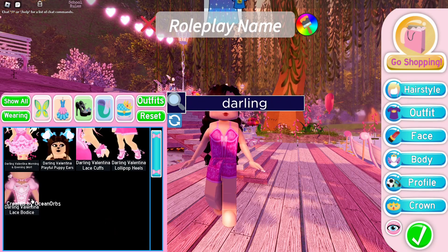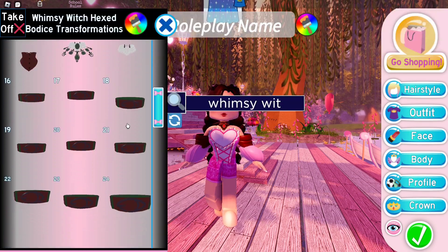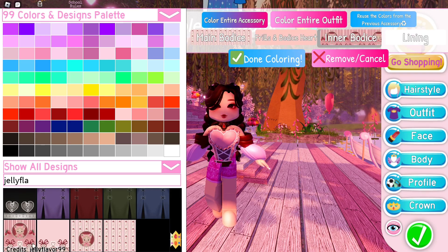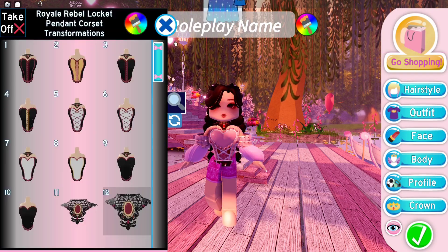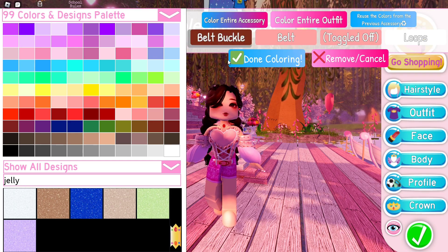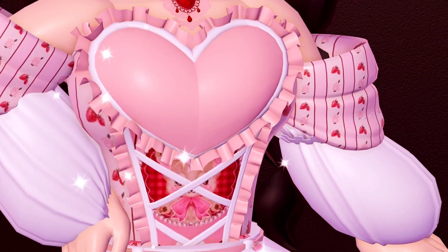I'm also going to try the second outfit hack shown in the video. We need five items for this bodice combo: Darling Valentina Lace bodice, Royal Rebel bodice, Princess Peppermint sleeves, Enchanting Heirloom sleeves, and Whimsy Witch bodice. Let's color this outfit hack with the same color scheme in the video. I've already finished styling this bodice combo and wow, this is really cute. I wholeheartedly recommend you to try this outfit hack — Poa's outfit hacks are the best!